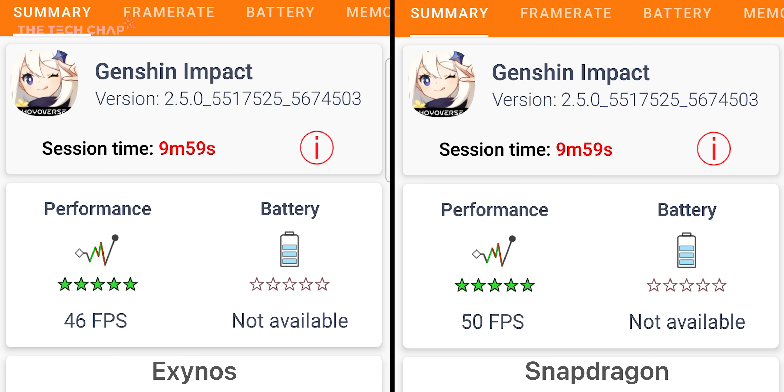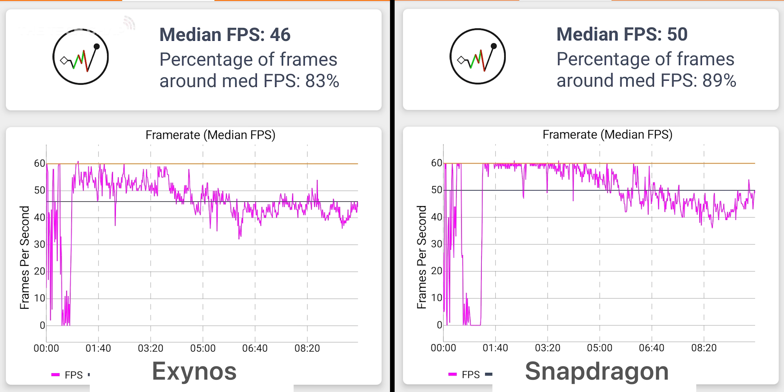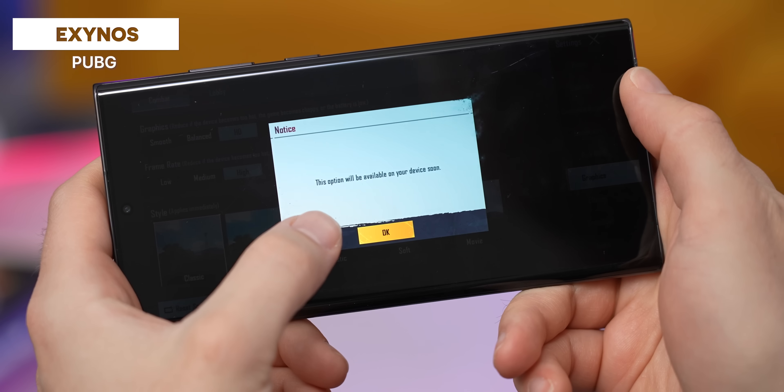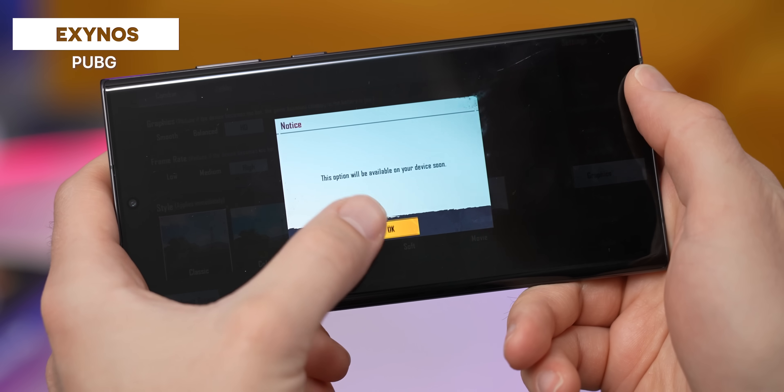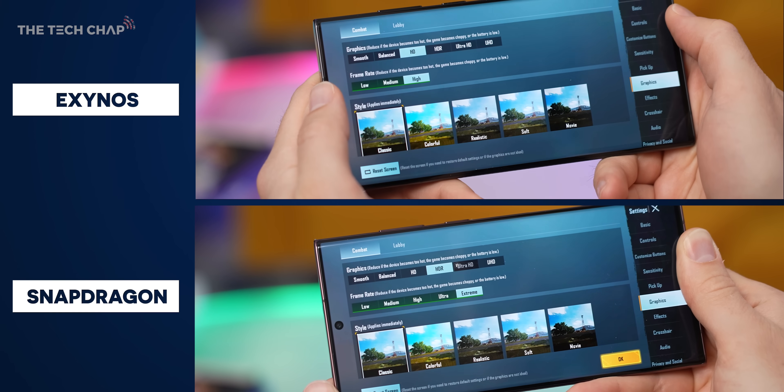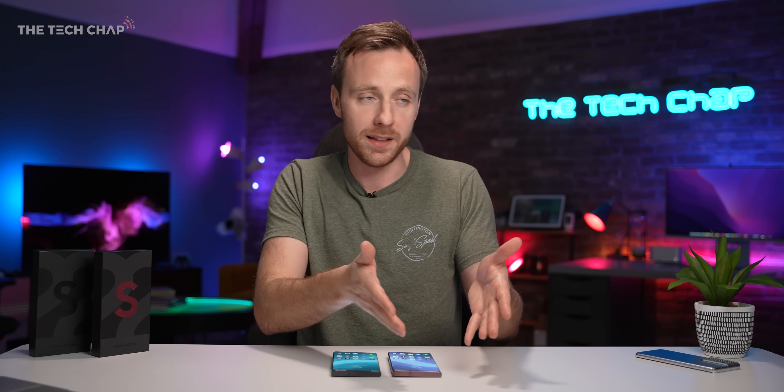Using GameBench Pro, after 10 minutes of gaming the median fps was 50 on the Snapdragon versus 46 on the Exynos, and the Snapdragon sustains a higher fps for longer. Another problem with the Exynos is that in quite a few games we're not seeing the same graphics and frame rate options. In PUBG, anything above HD is not available on the Exynos, whereas on the Snapdragon you can do HDR, ultra HD textures, and 60 fps versus just 30 on the Exynos. Developers optimize for Qualcomm chips first since they're far more ubiquitous.